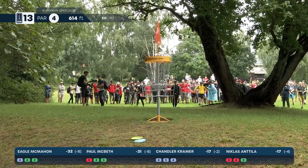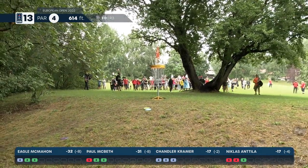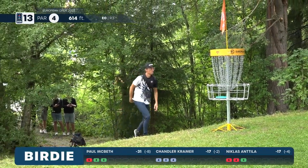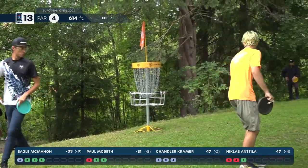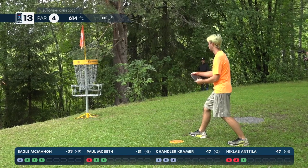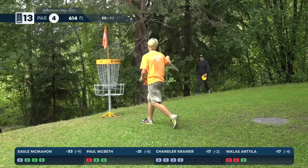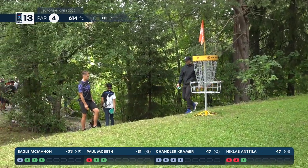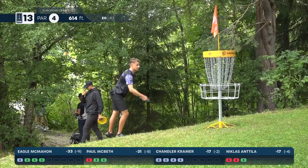Right-side chain out — Eagle now separating himself by two strokes over McBeth. This has had several different lead changes and ties this round. Chandler's had a tough round and he's still two under par — he started this back nine a little slow.